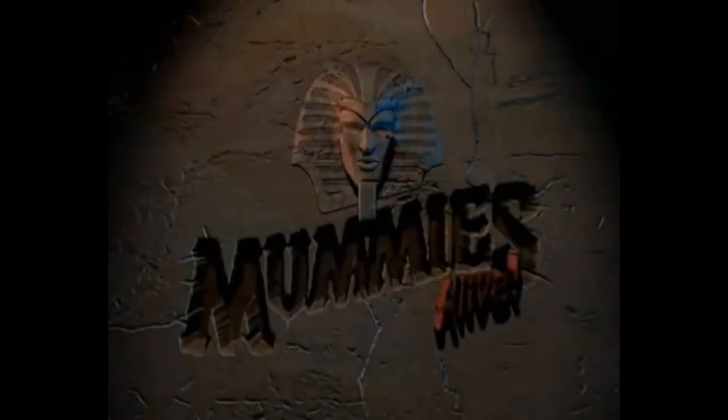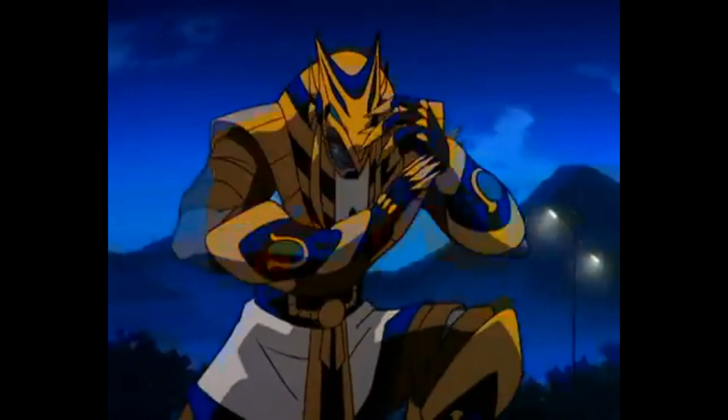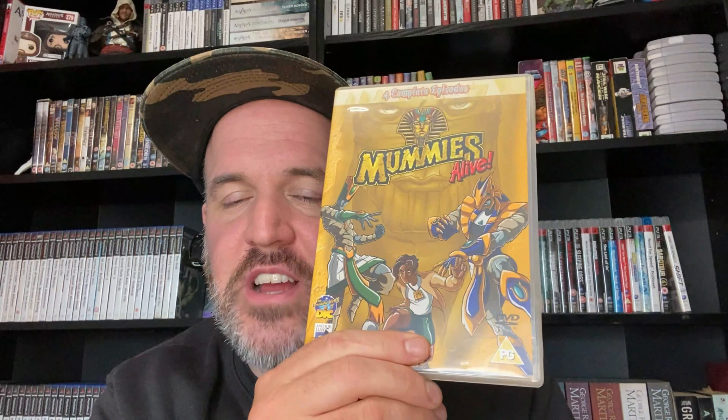The other DVD is Mummy's Alive — who remembers this show? This show was awesome. It doesn't get the recognition I think it deserves. What a great show. This will go up with my other cartoons from the 80s and 90s. Now let's get into what I picked up from CEX. I asked them to wrap it up because I was pretty nervous carrying it home.